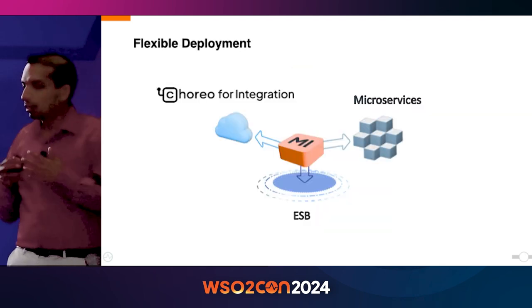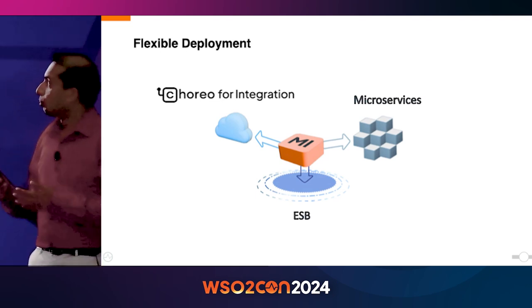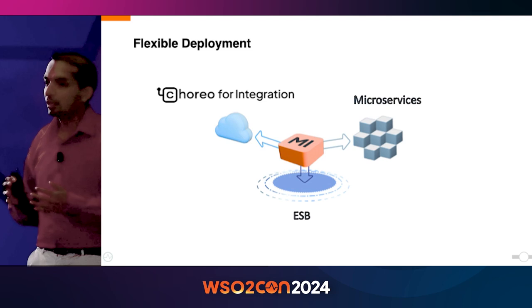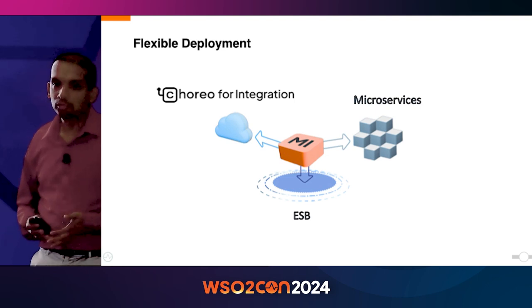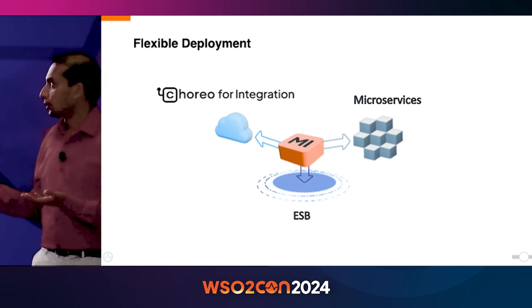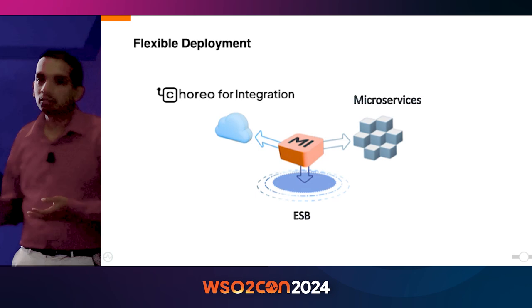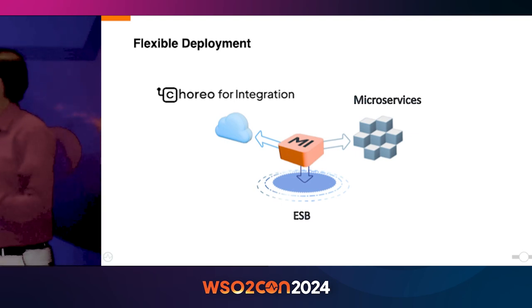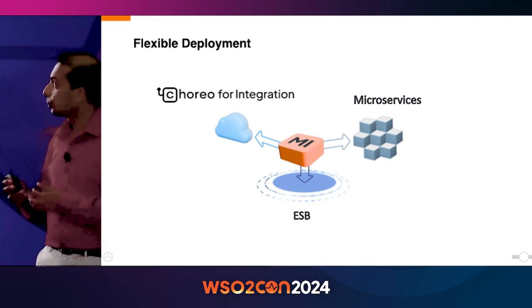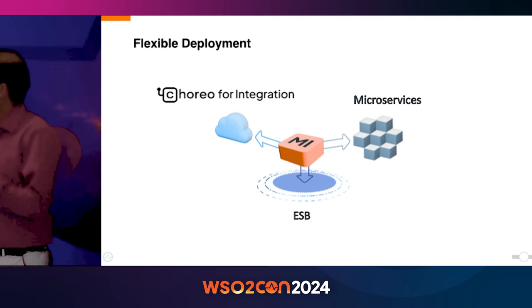The Microintegrator is originally designed for the microservices architecture, but it can equally be deployed in the enterprise service bus architecture as well — it supports both. We realized it could easily support the ESB architecture too. Recently we added support for Choreo, so integrations developed using Microintegrator can be deployed seamlessly into Choreo. We call it Choreo for integration.